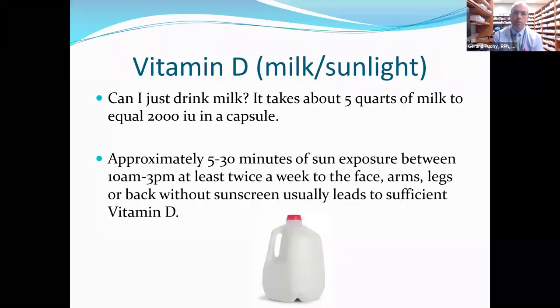Some people are very anti-supplement and want to do everything naturally. Could you get vitamin D just from diet and sunlight? It's possible, but it's not likely. It would take about five quarts of milk to equal 2,000 units of vitamin D. Approximately 5 to 30 minutes of sun exposure between 10 a.m. and 3 p.m. at least twice a week, exposing your face, arms, legs, or back without sunscreen, usually leads to sufficient vitamin D. That might be easier in summer, but in winter months it would be hard.